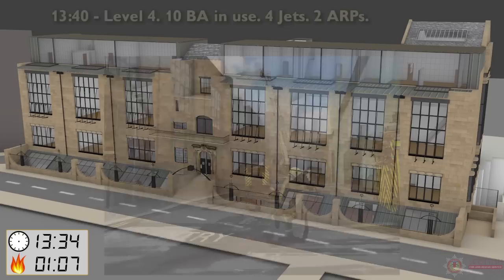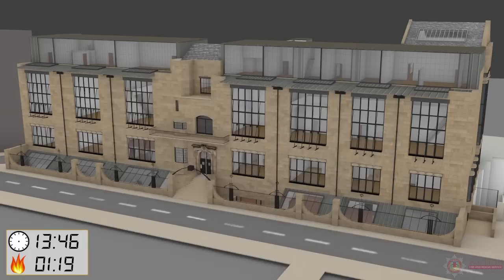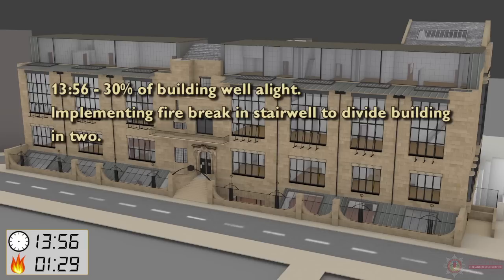13:19 — ACO Goodhue now in attendance. 13:40 — Level 4: 10 BA in use, 4 main jets, 2 ARPs. 13:56 — 30% of building well alight, implementing firebreak and stairwell to divide building in two.